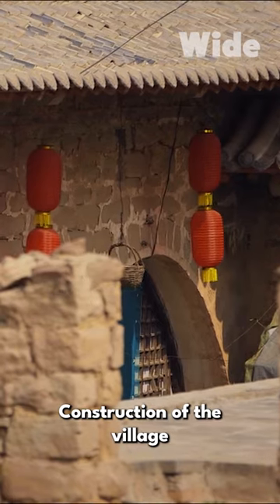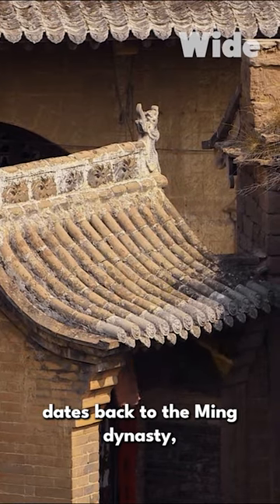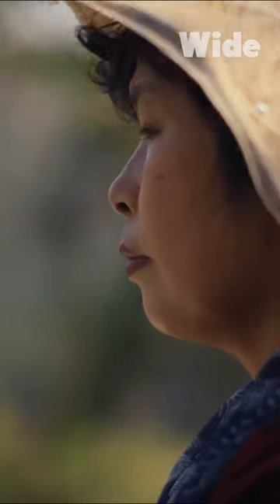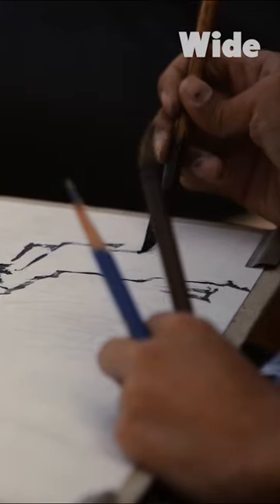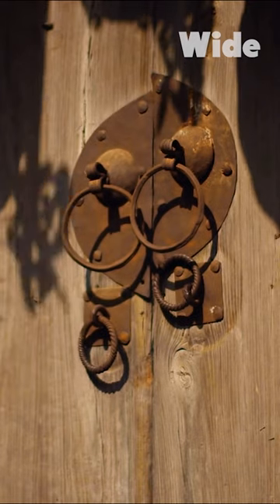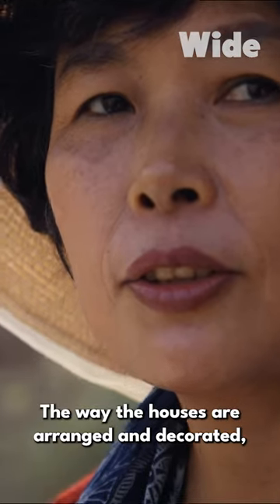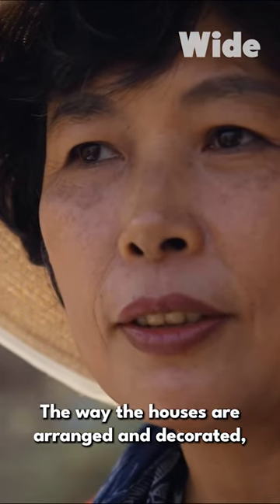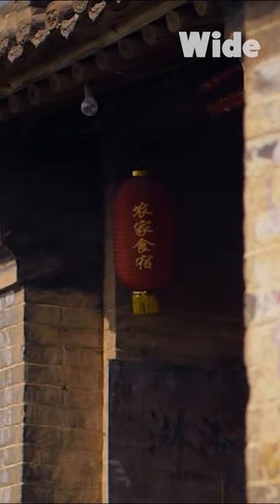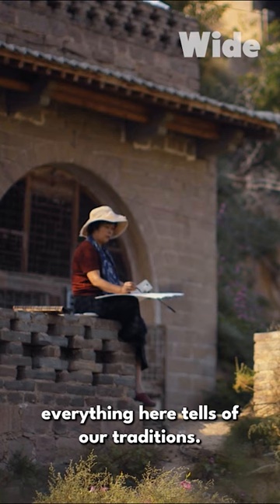Construction of the village dates back to the Ming Dynasty, more than five centuries ago. There are many elements of Chinese culture here — the way the houses are arranged and decorated. Everything here tells of our traditions.